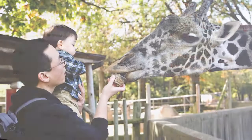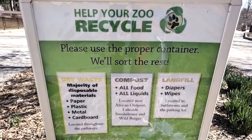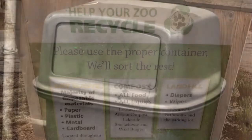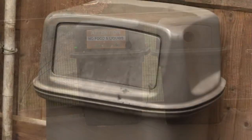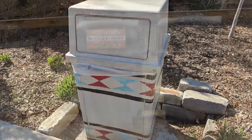Our mission is to better the bond between people and our planet, and one way we do that here at the zoo is by recycling. Help us spread the word when you visit the zoo. Here's what you need to know. Dry waste includes the majority of disposable materials — paper, plastic, metal, and cardboard. These waste containers are located throughout the pathways.